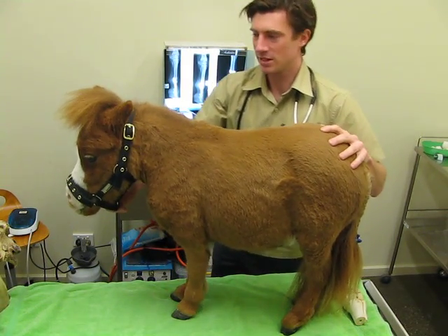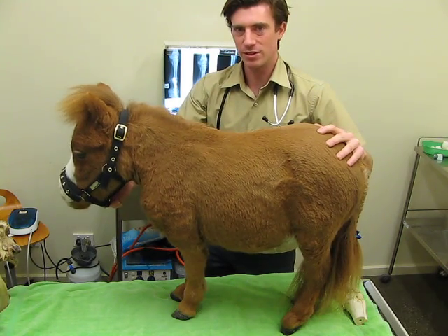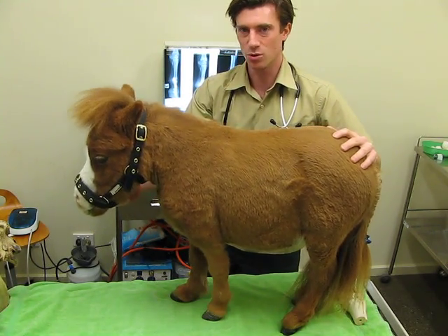This is Coda. He's the smallest equine patient of his age that I've ever dealt with. He's currently about 12 to 13 months old, so he was born last August.